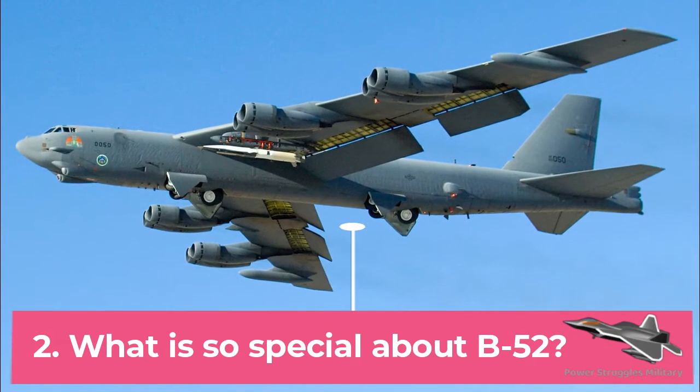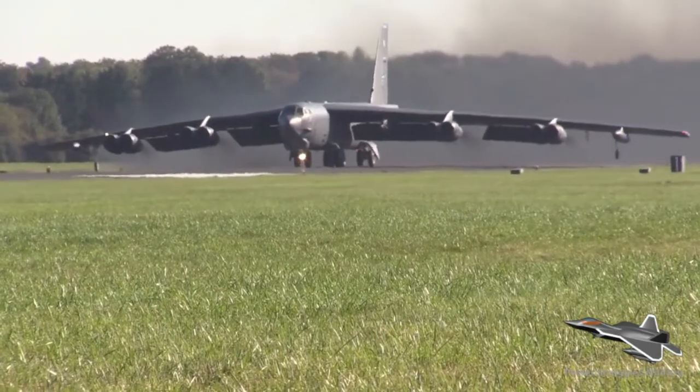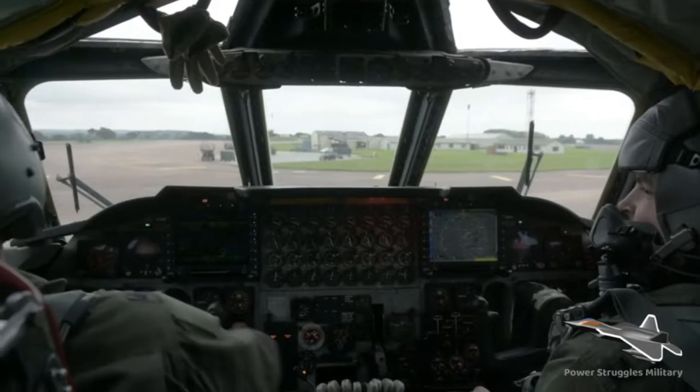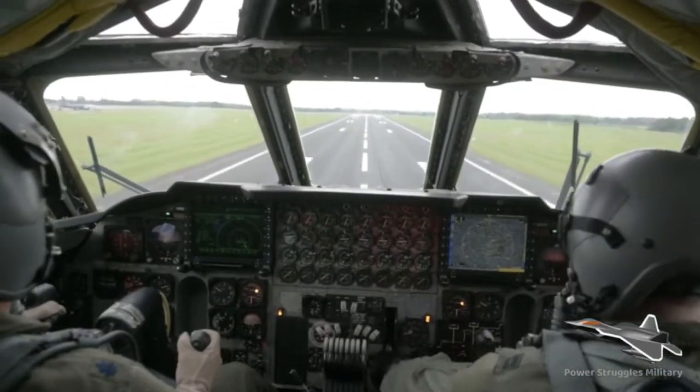Fact 2: What is so special about the B-52? For more than 60 years, B-52s have been the backbone of the strategic bomber force for the United States. The B-52 is capable of dropping or launching the widest array of weapons in the U.S. inventory, including gravity bombs, cluster bombs, precision guided missiles, and joint direct attack munitions.